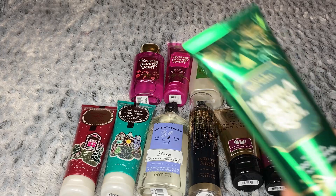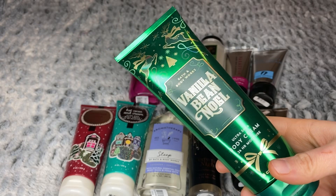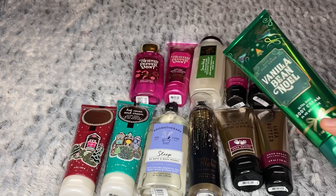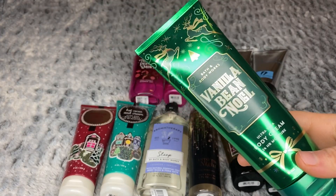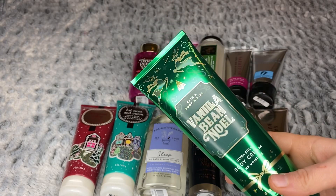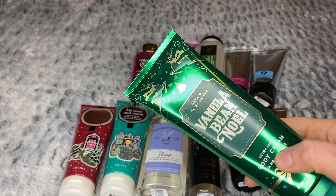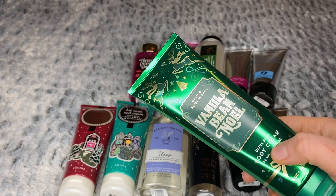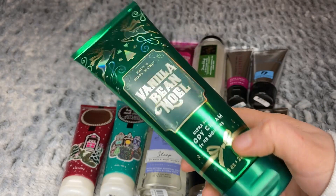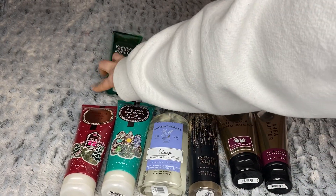The last body cream is Vanilla Bean Noel. I'm currently using a Vanilla Bean Noel ultra shea body cream and shower gel, and I've been completely obsessed with it. I've never been a Vanilla Bean Noel person before, but this year I'm really into it. I almost picked up a shower gel and a fine fragrance mist too, but I told myself that was too much — just get another ultra shea body cream and call it good.